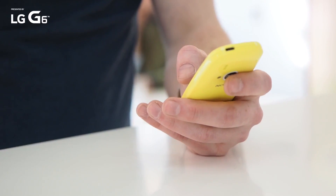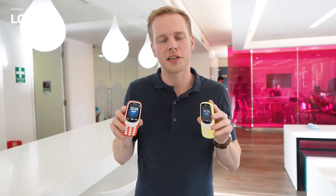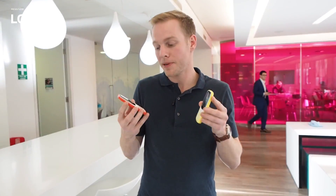How much is it gonna cost? Well, these are gonna be priced at around 49 euros — that's roughly 52 dollars exchange rate wise.